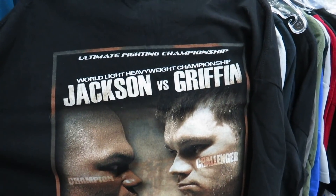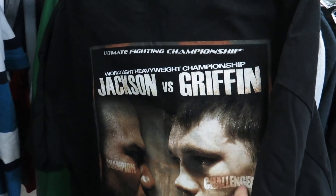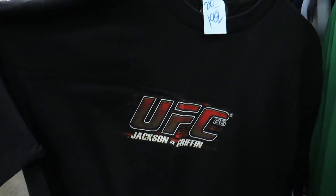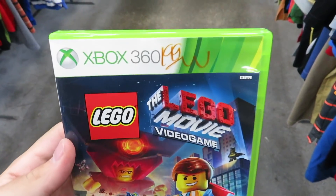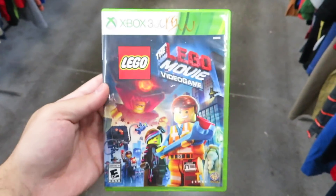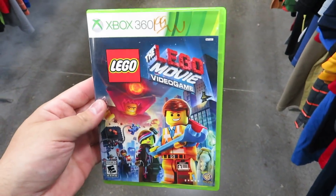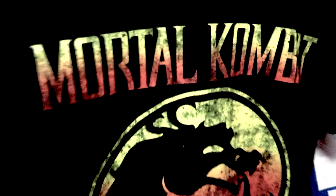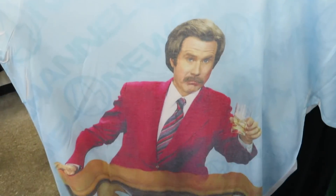We got the Jackson vs. Griffin UFC 86 tee — that was coming off the season of The Ultimate Fighter with Kimbo Slice. I really wanted Forrest Griffin to win and he did. Then we got a copy of the Lego Movie on Xbox 360 for $1.99 — not really worth much but I'll probably just get it and give it to my nephew. I've still never seen this movie, honestly.